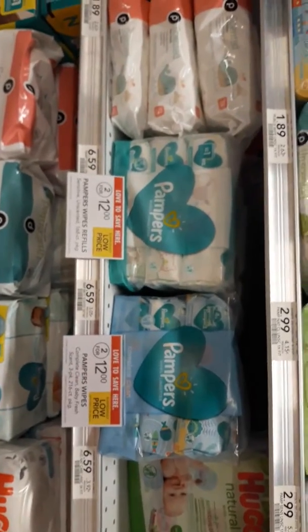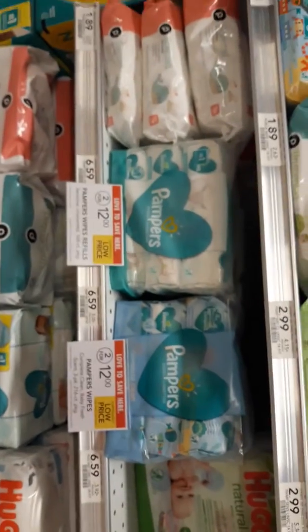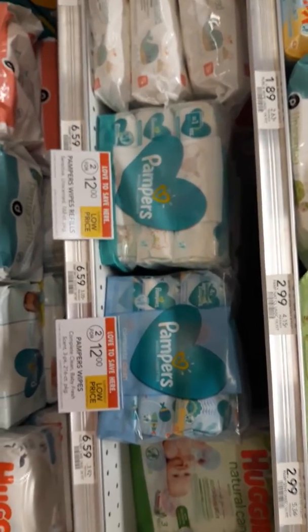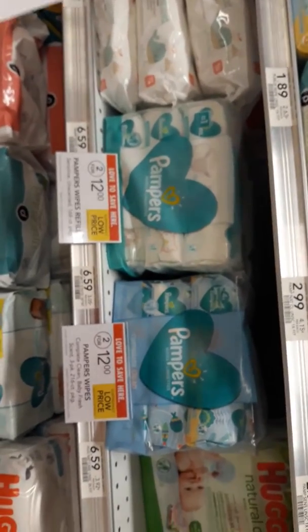Great deal! I believe a digital coupon came out for this as well for 50 cents off two. So if you don't have the P&G insert, you can use that digital coupon one time and at least get two of the big packs of wipes for $3.75.